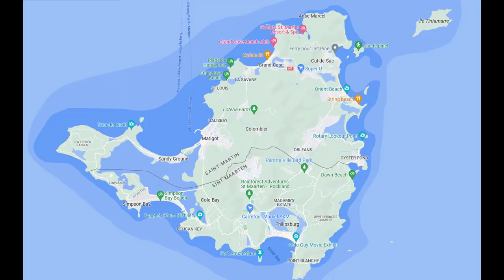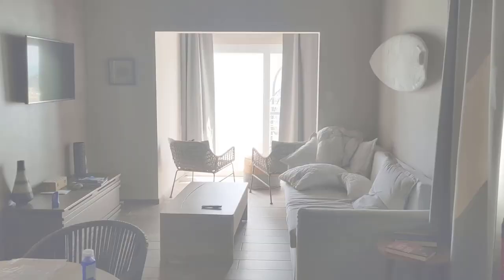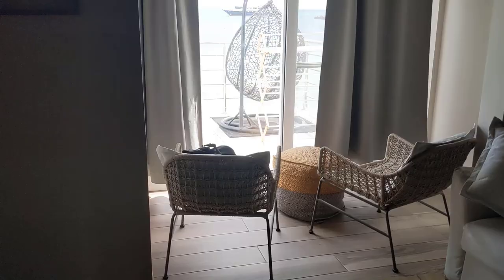After lunch, it was time to check into our Airbnb. We stayed at the Tradewind Apartments overlooking Simpson Bay. Our number eight apartment was on the upper floor. The room features a kitchenette, good for making breakfast, a living area with a view, and a wall-mounted TV.